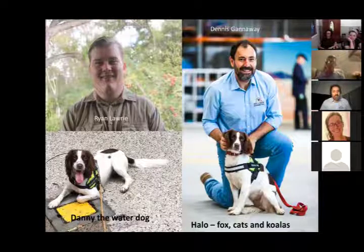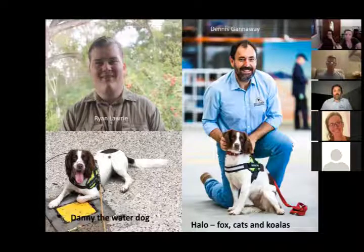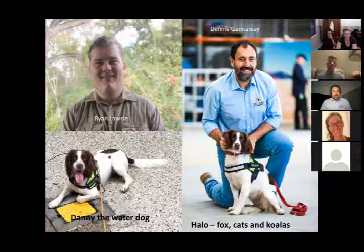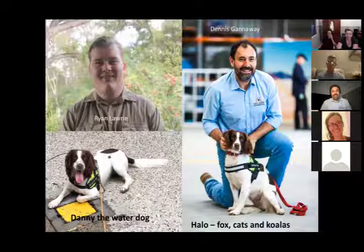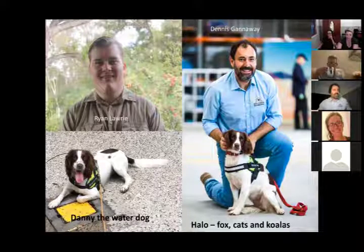Ryan: I've only recently got into this. I finished two degrees in animal behavior — one majoring in companion animals and one in wildlife. Through my skills with the camera, I helped Dennis making a video with Halo first, and that's how he found out I was already working with dogs. He asked me if I wanted to join in and since then it's been working with Danny and doing a lot of really cool stuff I didn't know existed until a couple of years ago.